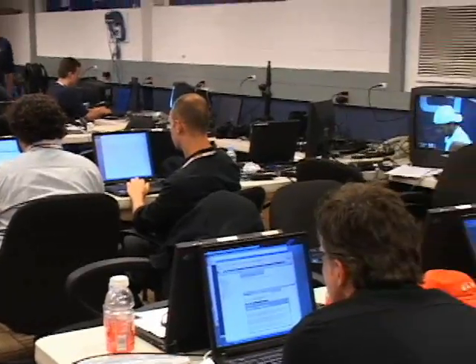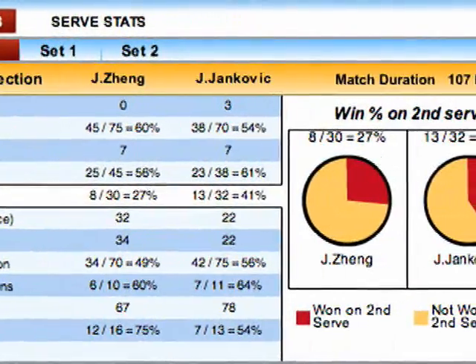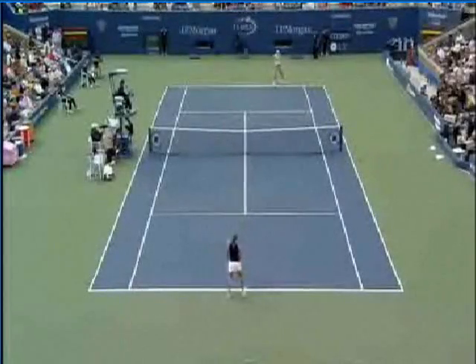Developed by sponsor and technology partner IBM, USOpen.org offers fans a slew of options to track the tournament. And while television viewership of the US Open has held steady over the years, the interactive web components have given the USTA a way to bring millions to a court that holds 23,000 spectators.